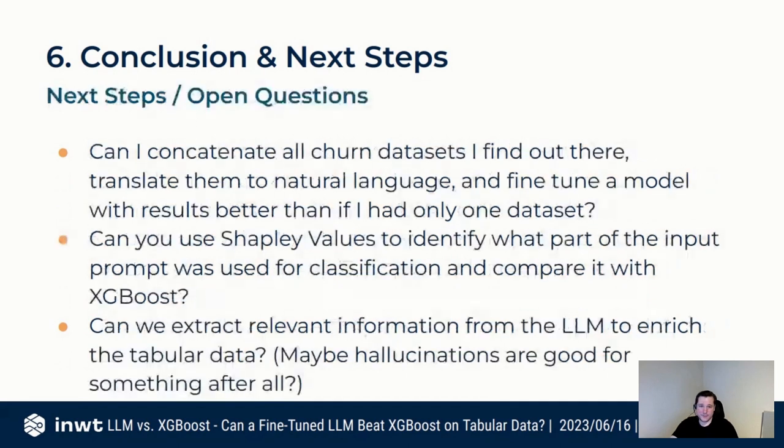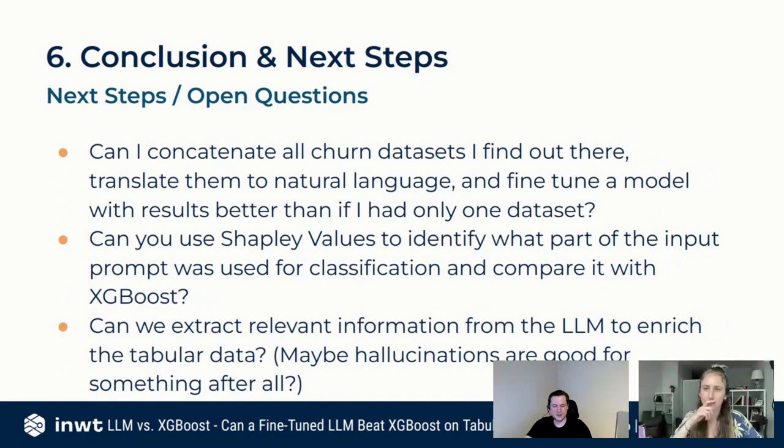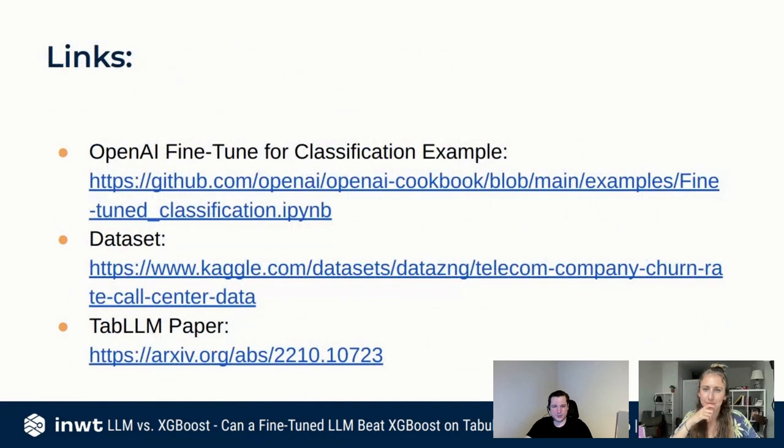Open questions for next steps: Can we concatenate all churn datasets, translate them to natural language, and see if joint fine-tuning beats individual models? Could we use SHAP values to identify what part of the input prompt was used for classification and compare with XGBoost? Can we extract relevant information from the LLM to enrich the tabular dataset itself — maybe those hallucinations everybody tries to get rid of are good for something if they can generate reasonable data enrichments.